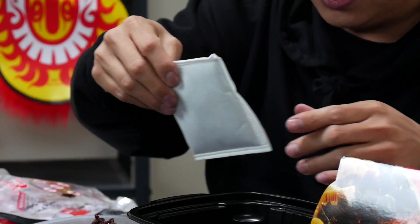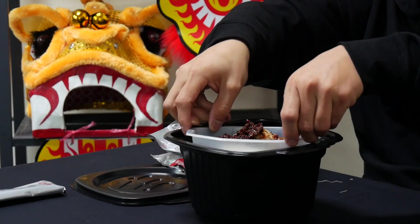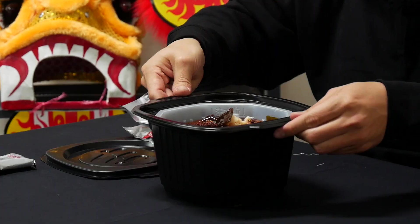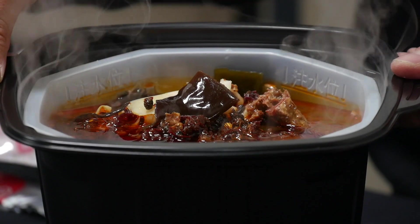Next, you want to put that self-heating activated package into the bottom of that black bucket right there. This is where the magic happens and it simmers everything up. You want to take a little bit of water and fill it up to the line — it's going to start heating up really, really quickly. Take that white bucket and put it on the inside. Close it up and leave it for about 15 minutes, and you have a piping hot meal from Heidi Lau Hot Pot. Let's go!